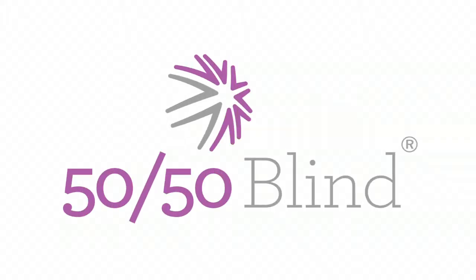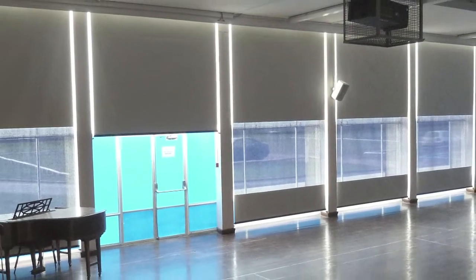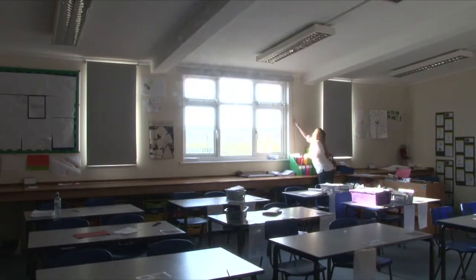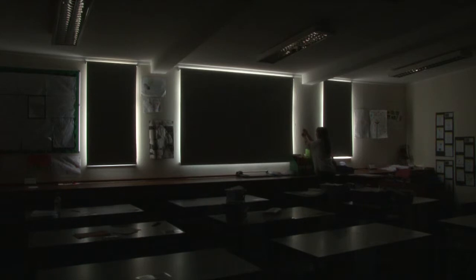The 50-50 blind. Once you've chosen the best blind from Illusion, it's important to think about how the fabric will affect the room. Our designers are always looking for efficient ways to provide shade without putting you in the dark.